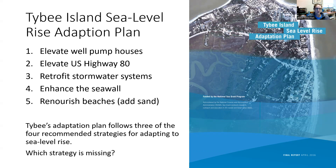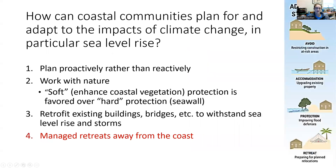Tybee's adaptation plan follows three of the four recommended strategies for adapting to sea level rise. Which strategy is missing? As I said, we have to do all four of those strategies in tandem for them to work well. What is Tybee Island currently not proposing? They're not currently proposing a managed retreat away from the coast — they are continuing to put a lot of money and assets into a low elevation coastal zone.